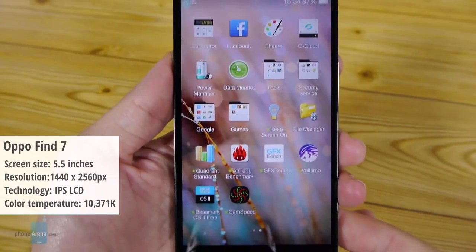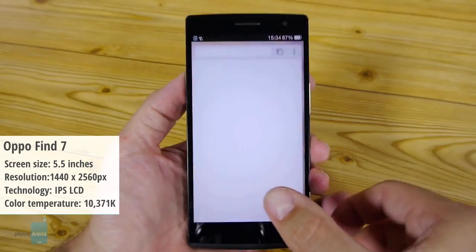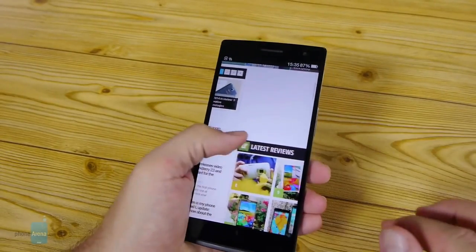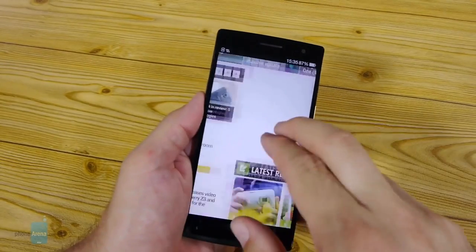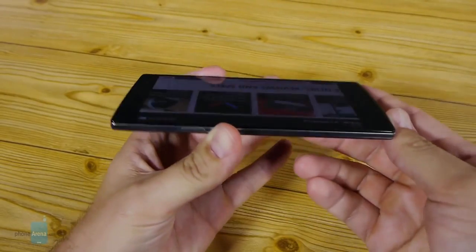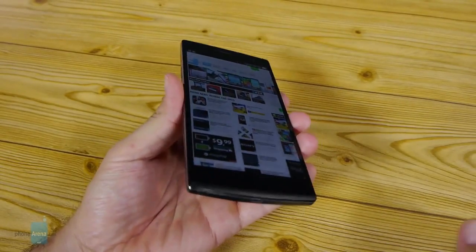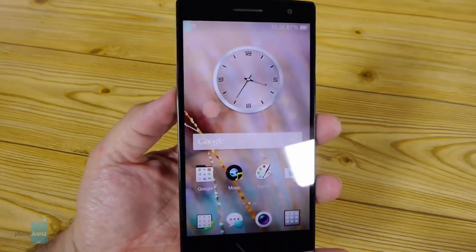Number six, we have the Oppo Find 7. It has a color temperature of 10,371 kelvins, which also happens to be the largest deviation from the reference white point we've ever recorded on a flagship phone. The screen on the Find 7 is way too cold. Not only are the whites not white at all but rather blue, it's also all the other colors that appear cold and lifeless, especially when put next to a normal color-correct panel. The colors themselves are rather off the mark, especially for the blue range, and that goes for the reds as well.